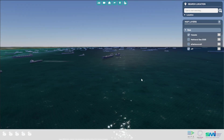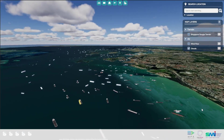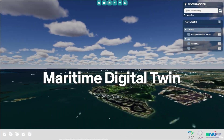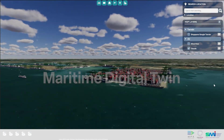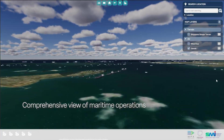Imagine a virtual mirror of Singapore's bustling port, operating in real time. This is Maritime Digital Twin. By bringing together live multi-domain information from the sea surface, subsea and air, it creates a comprehensive view of our maritime operations.